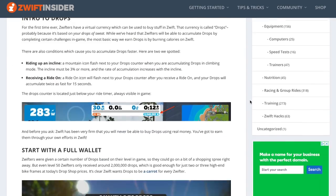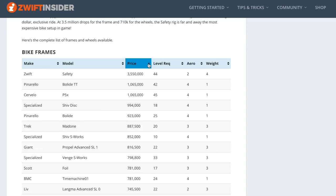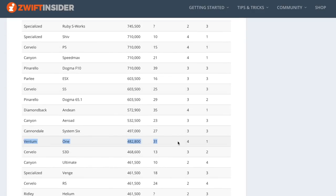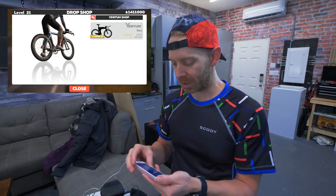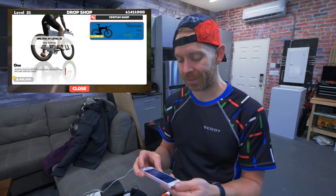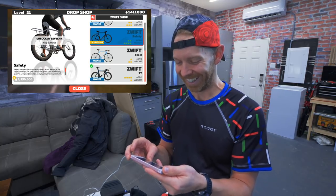Zwift Outsider did a fantastic article that outlines which bikes and wheels are associated with how many levels you need and how many drops. Some bikes require a certain amount of drop points and a certain amount of levels. Of course, we want to go to Ventum — right there. That is going to cost me 482,800 drop points, but I also have to be on level 31. I'm only on level 21 right now, with about 79,000 experience points, and level 31 requires 180,000 experience points. So I know what I'm saving up for.